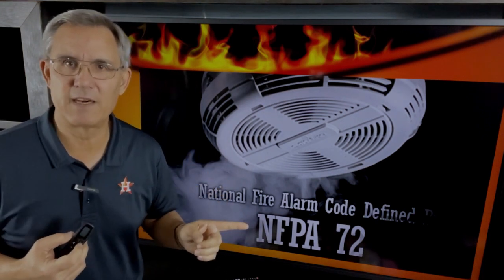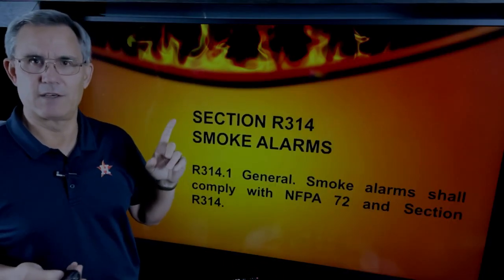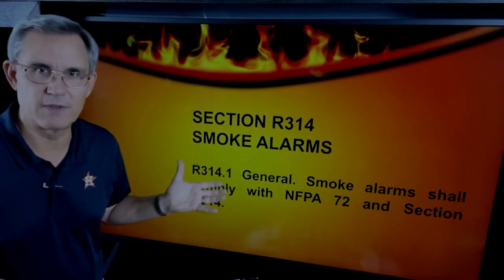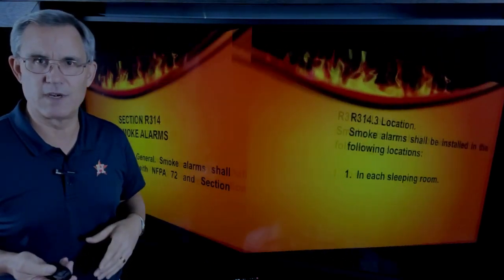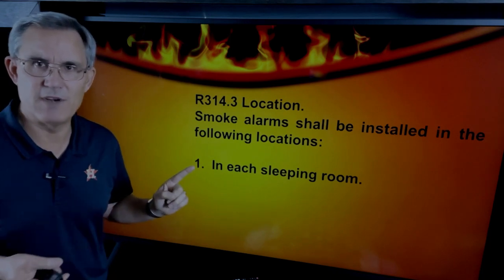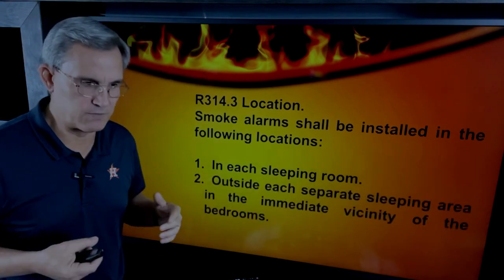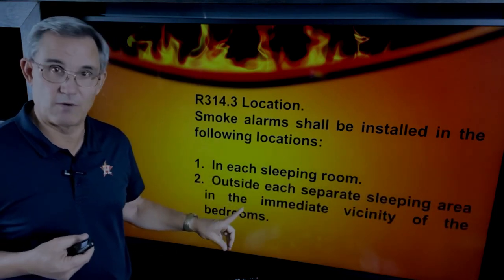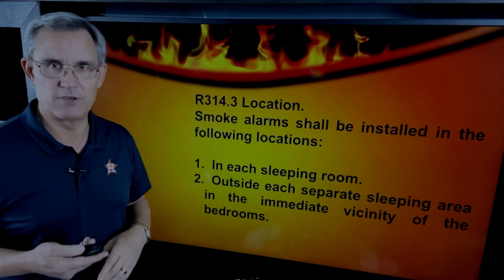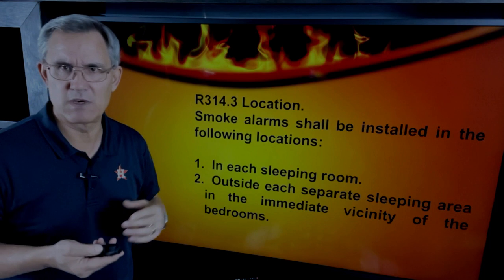We're going to talk about the rules from the International Residential Code, which are basically governed by the National Fire Protection Association's Standard 72. You can find this in Section R314 — Smoke Alarms. It says they shall be installed in sleeping rooms; you're supposed to have a smoke detector in all sleeping rooms. But then it also says outside separate sleeping rooms, in the immediate vicinity of the bedrooms. So you've got one inside the bedroom and one outside the bedroom.